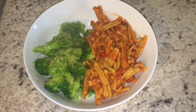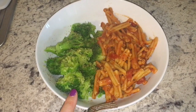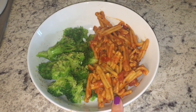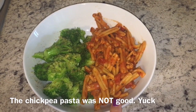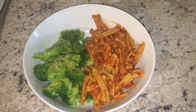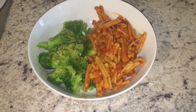Hi everyone. This is dinner for Wednesday. I have steamed broccoli with a little bit of garlic salt and Mrs. Dash table blend. And over here I have some chickpea pasta that I made with just a little bit of traditional marinara sauce. This should be my last meal for the day. I'm exhausted. I'm heading to bed as soon as I eat. I will see you guys tomorrow morning for breakfast.